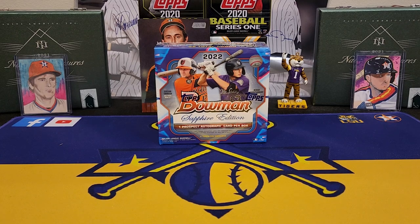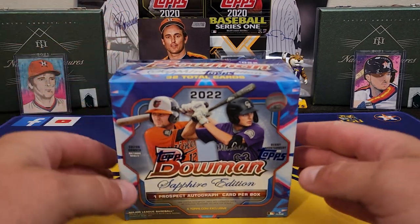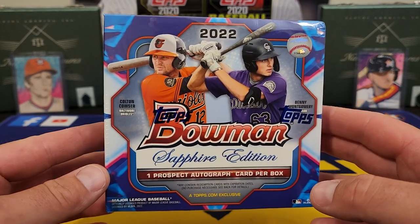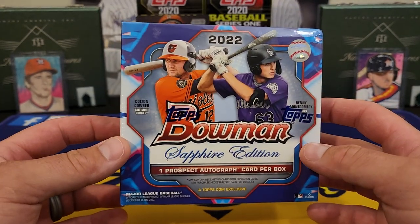What's going on everybody? It's LSU Maniac coming back at you for another little break, and today we're taking a look at a new release from Topps — this is 2022 Bowman Sapphire Edition. Just when you think 2022 Bowman is done, we got another release, another variation of it, and this is probably my seventh or eighth Bowman video this year.